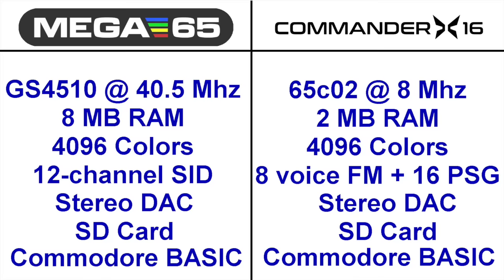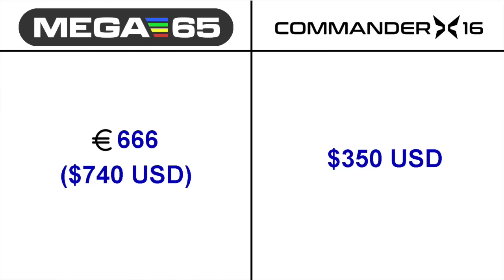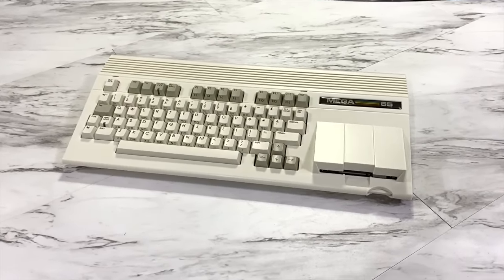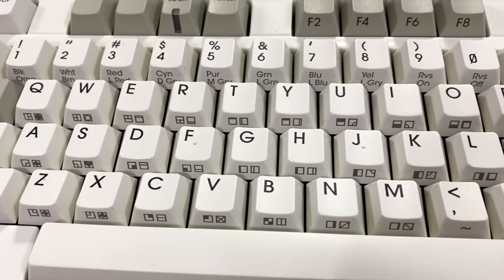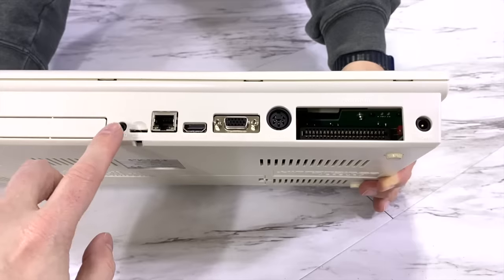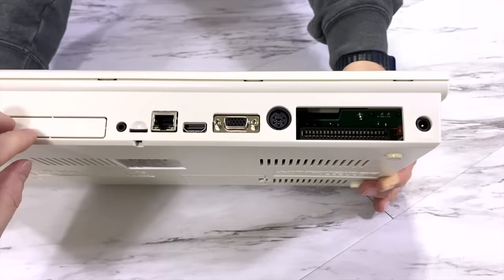One big difference is the price. The Mega 65 currently sells for 666 Euros, which at the time of filming roughly translates to 740 USD, and the X16 sells for 350 USD. There are certainly reasons why the Mega 65 is more expensive, so let's take a look. The first thing you'll notice about the Mega 65 is of course the case — a very nice injection molded plastic case which is almost identical to the Commodore 65. The keys are also very nice and use mechanical switches, which feel great to type on.